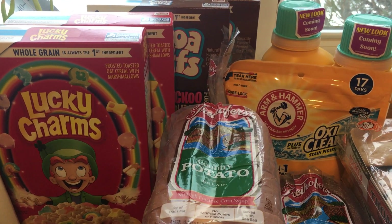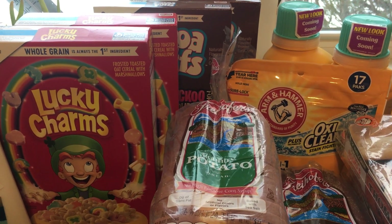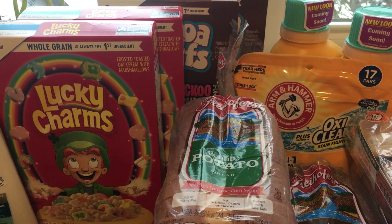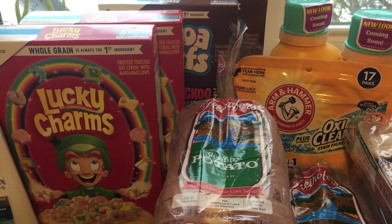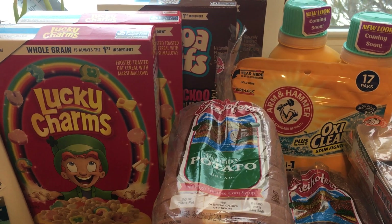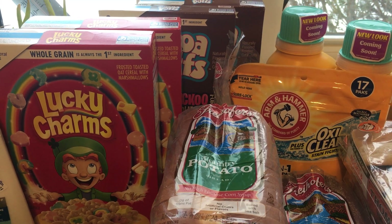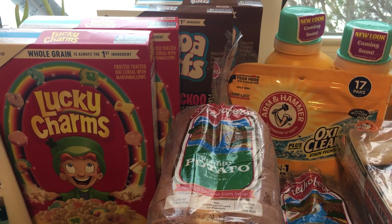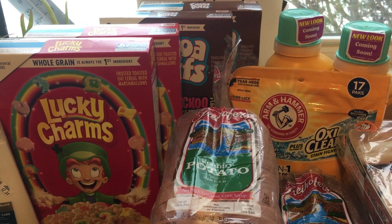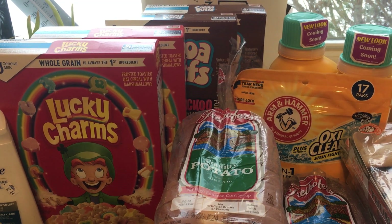The General Mills cereal — select varieties — is $1.49 each when you buy four. There is a coupon in the ad this week that you need to use to get that price. We also had 75 cent off two General Mills cereal coupons from one of the Smart Source inserts — I'll leave a link in the description box below. After the coupon doubles, that makes two boxes just $1.50 or $1.51, which is about 75 cents each.